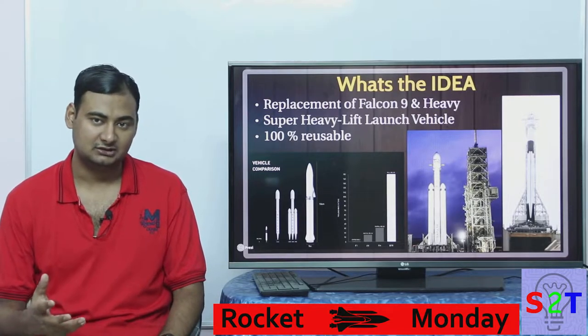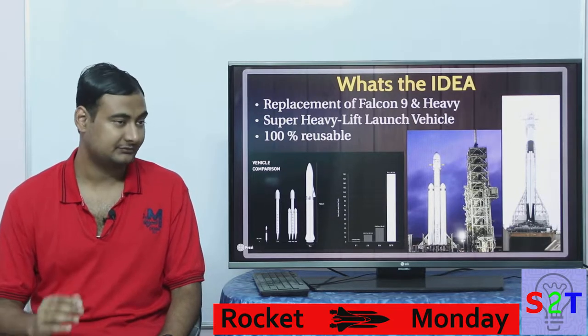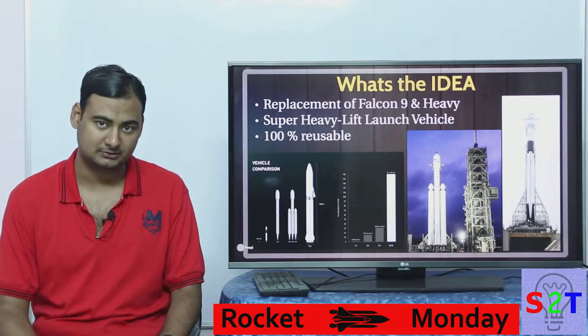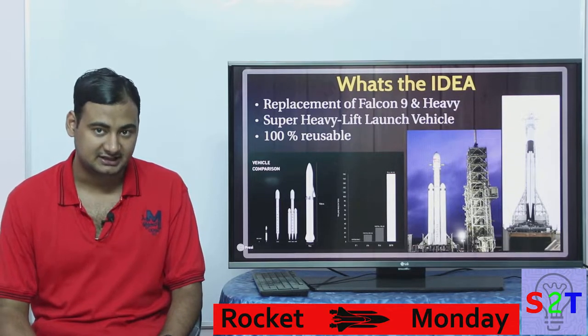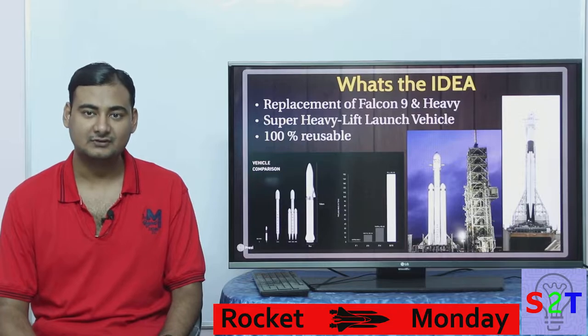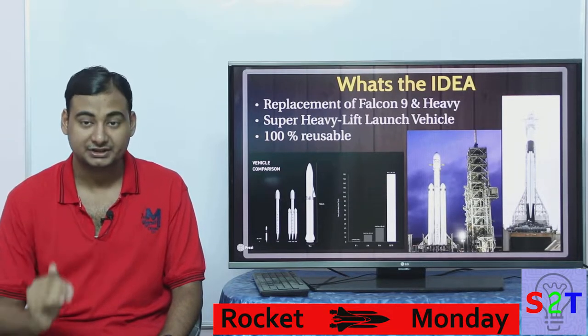So they came up with the idea of building a super heavy lift rocket. What does that mean? Simply, a lot of payload into low Earth orbit - upwards of 150 tons. It is higher than what Saturn V could do, so it is a really, really powerful rocket.